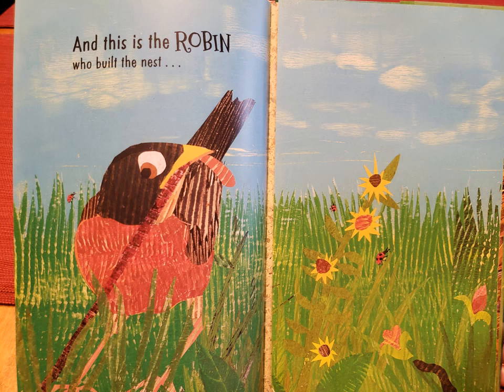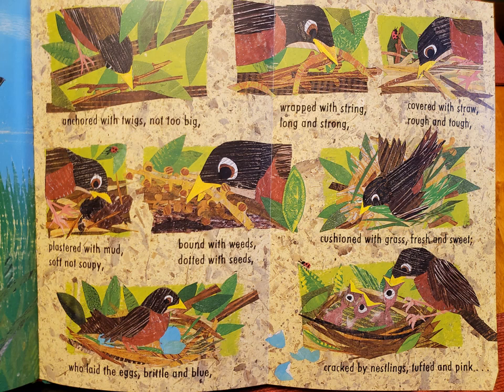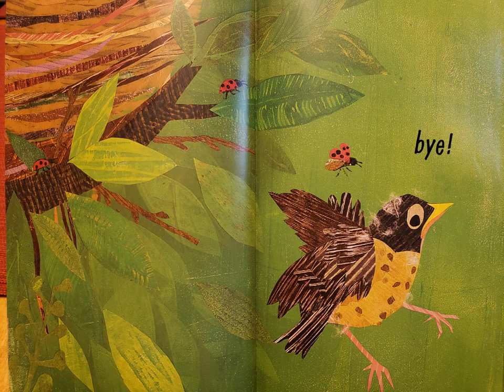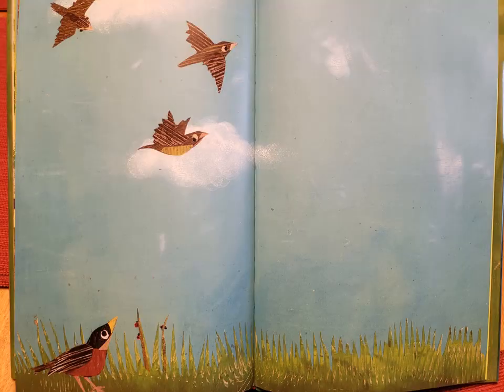And this is the robin who built the nest, anchored with twigs, not too big, wrapped with string, long and strong, covered with straw, rough and tough, plastered with mud, soft not soupy, bound with weeds, dotted with seeds, cushioned with grass, fresh and sweet, who laid the eggs, brittle and blue, cracked by nestlings, tufted and pink, now young fledglings, rumpled and ruffled and ready to fly, good bye. Thanks friends and keep reading.